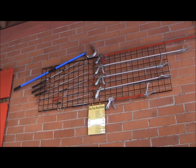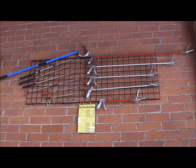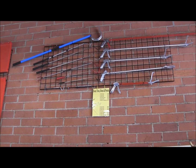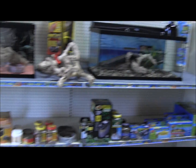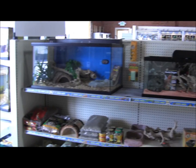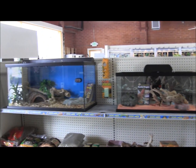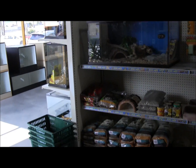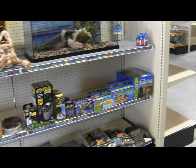All of our snake handling tools for you to check out — hooks, tongs, and we even have a hook and pinner combo up there for you herpers. Over here we have a few of the Zoo Med cage setups, lots of wood products, hay, sand, and aquatic turtle stuff.